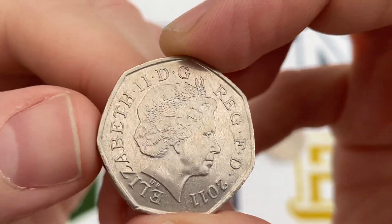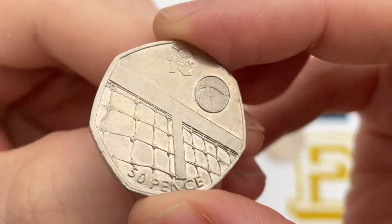This is Olympic Tennis, part of the 2011 set — 29 coins in total.